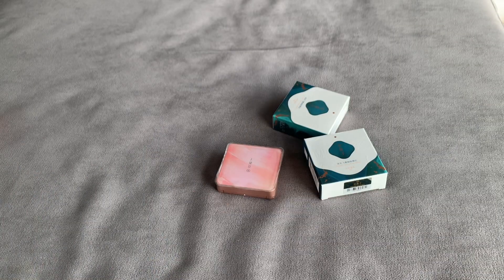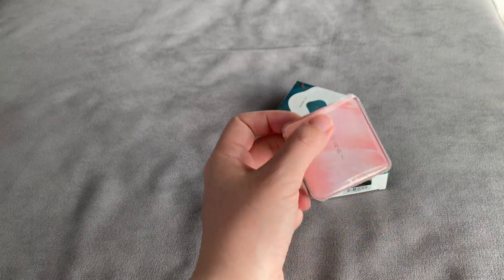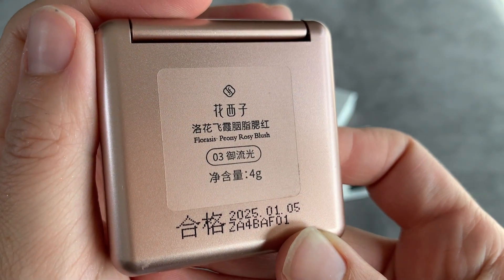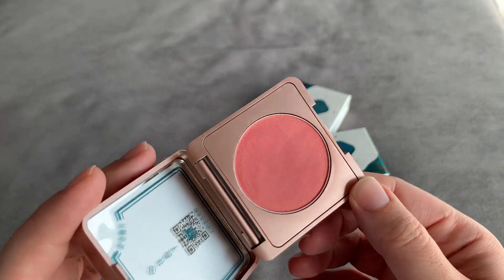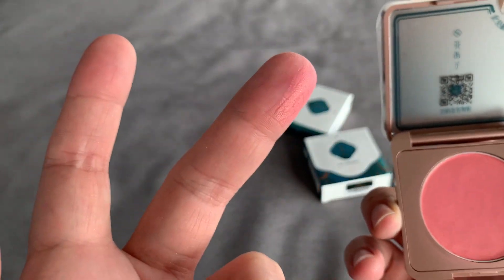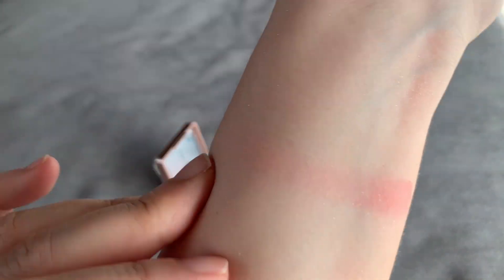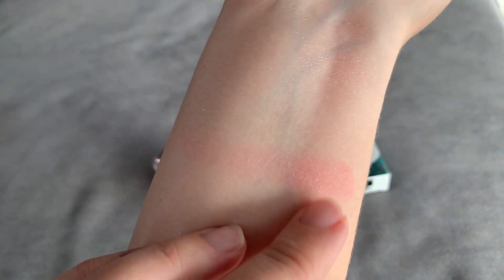The other product I would recommend from Floresis are the blushes. I purchased this one in the beginning — it's called Peony Rosy, number 03. It's a nice warm pink, like salmon pink, and it has a nice cream-to-powder texture that is amazing. It's very smooth and blendable — like a veil of matte flush on your cheeks.